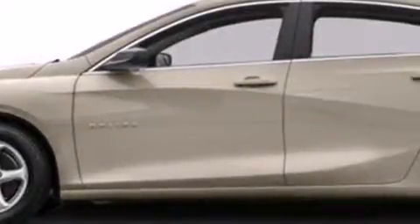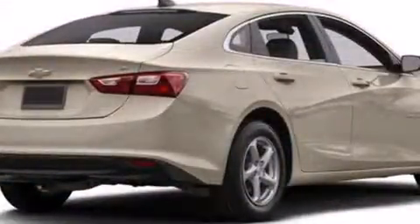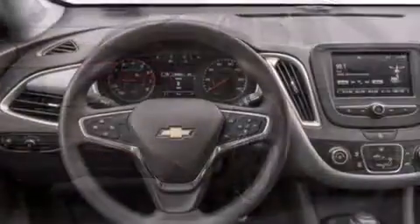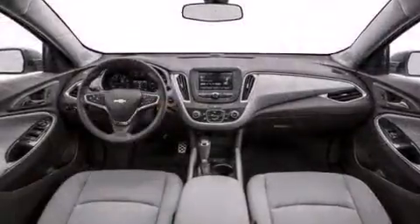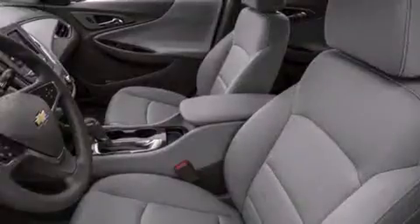The 2016 Chevrolet Malibu features an automatic transmission, front-wheel drive, and an efficient four-cylinder engine. Chevrolet prioritized fit and finish, as evidenced by one-touch window functionality, a trip computer, remote keyless entry, and power seats.